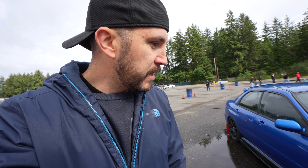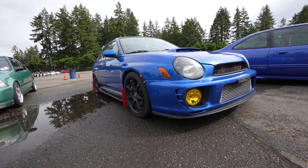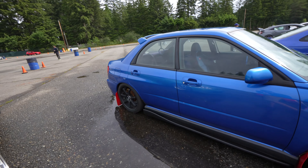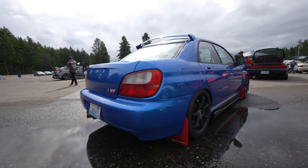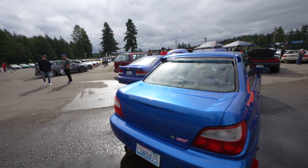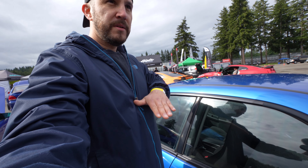Look at how much smaller the old WRX is versus my new one. So much smaller — look at the dimensions of the body, so much less contour in the shape. Pretty clean looking though. Miss my old car. Look at the difference in height too — it's so much lower.